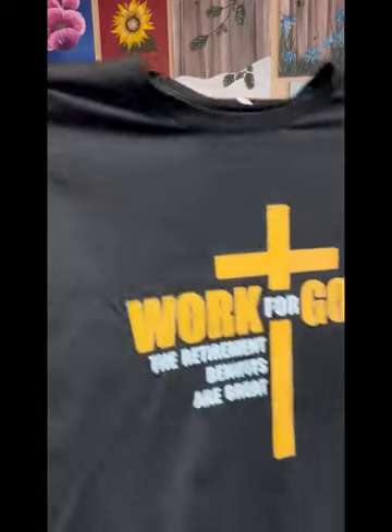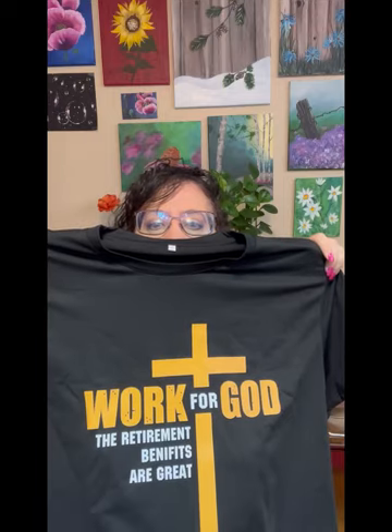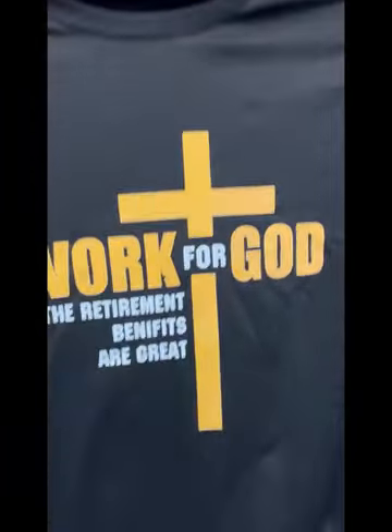Then I got - hopefully my son doesn't see this because he's getting it for Father's Day. He'll probably get it early because we're going over there in May. It's a t-shirt that says 'Work for God, the retirement benefits are great.' I hope it fits - it's a 2X, which is what he wears, he's a big strong guy. I have found that things seem to be true to size from Temu, but you never know.